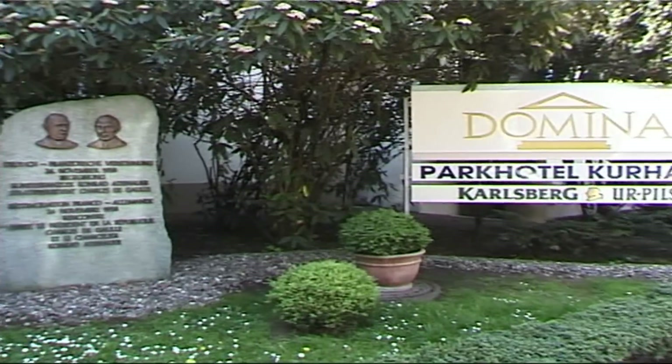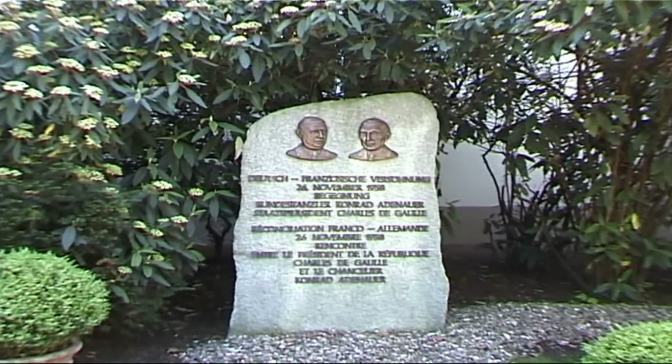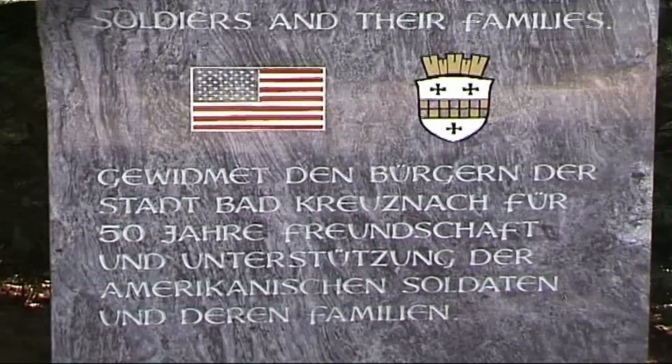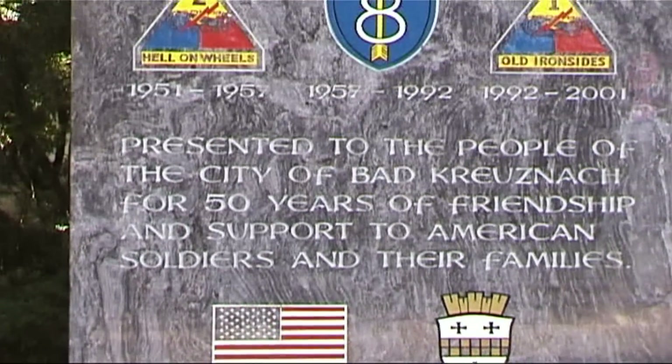Next to the hotel entrance, there is a stone commemorating the meeting between General de Gaulle and Konrad Adenauer. A few yards further on, there is a stone commemorating the American-German friendship treaty.